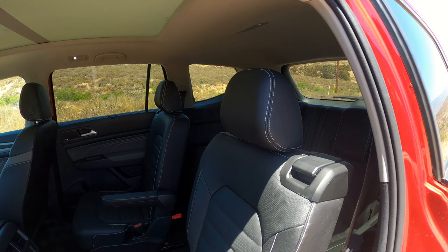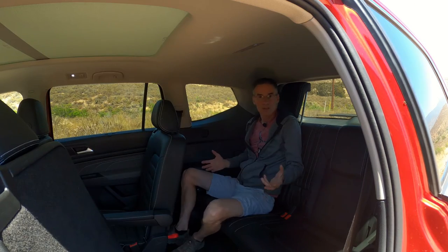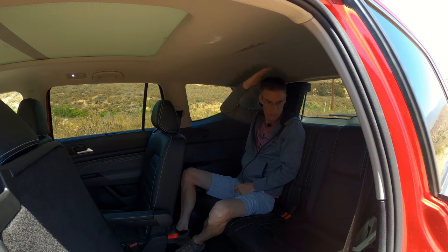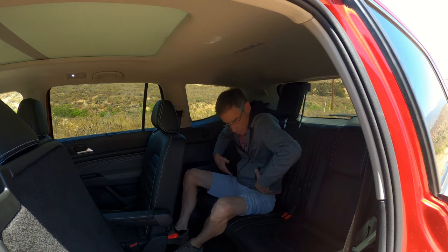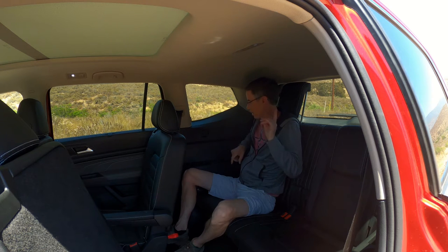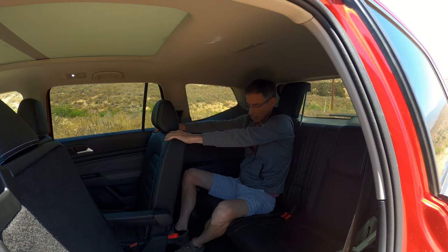Volkswagen thought pretty hard about getting this car designed well inside — it's a pretty useful interior. To get in the back you simply pull the seat forward, and once you're in, it's remarkably comfortable. Anybody much taller than me wouldn't have a lot of headroom, but I've got a couple of inches above my head. The seats aren't banana-shaped pushing you forward. The headrests stow down neatly, and you've got a couple of cup holders and a little storage space.